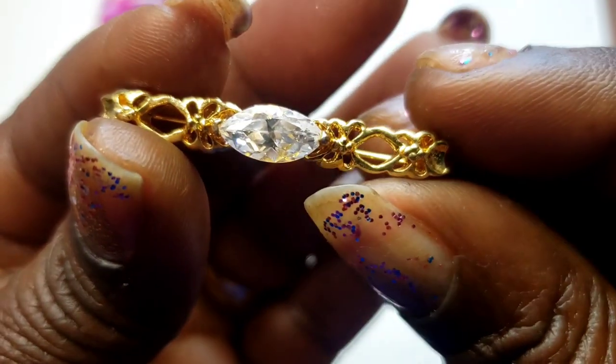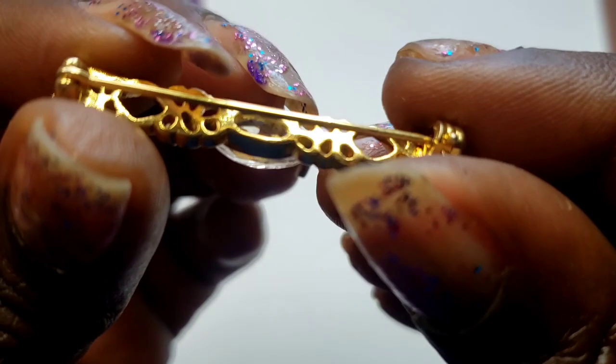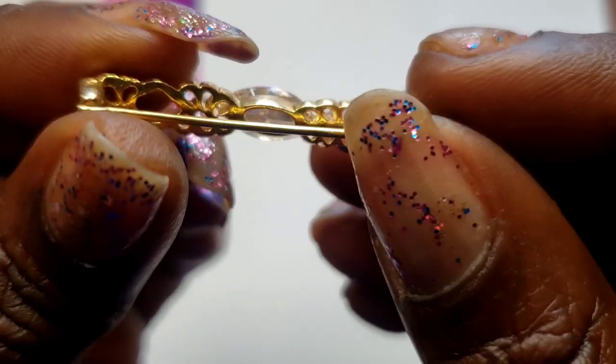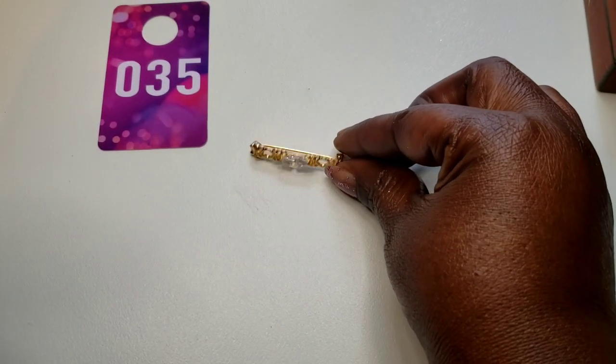Number 35 — this pretty gold tone brooch. No maker's mark on this. Three dollars, number 35.